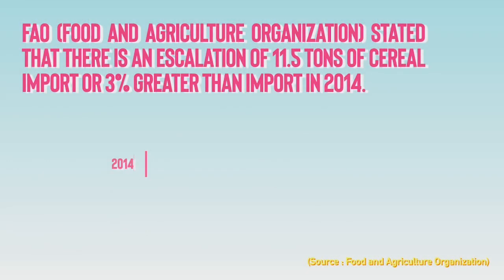According to FAO, cereal importing has escalated by 11.5 tons, or 3% greater than 2014.